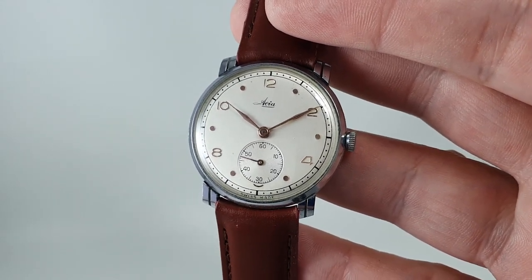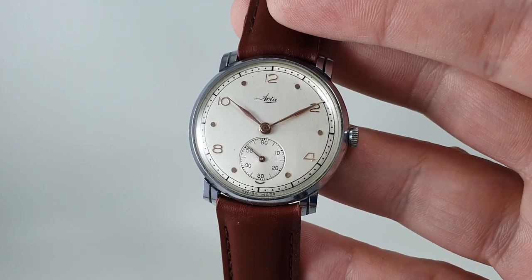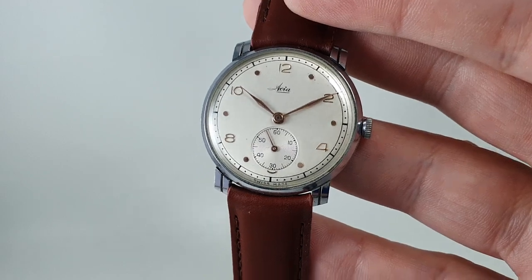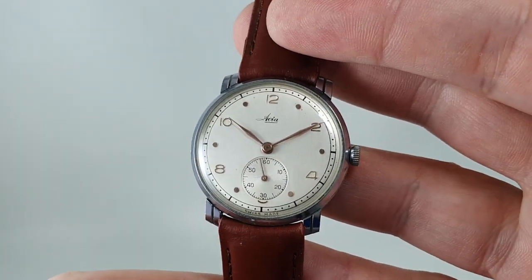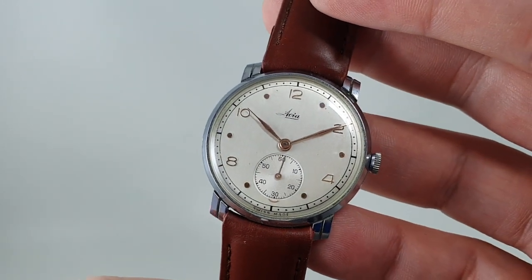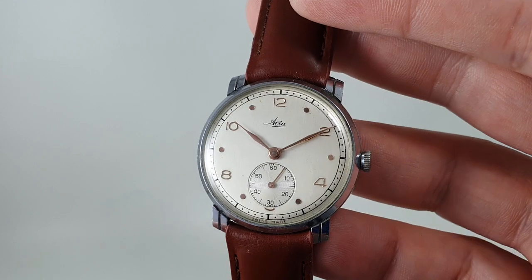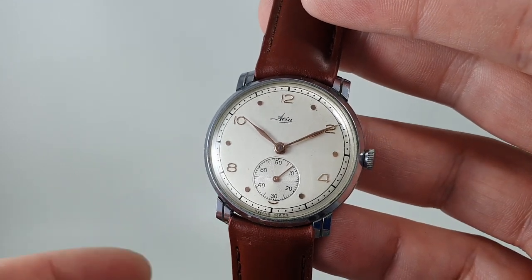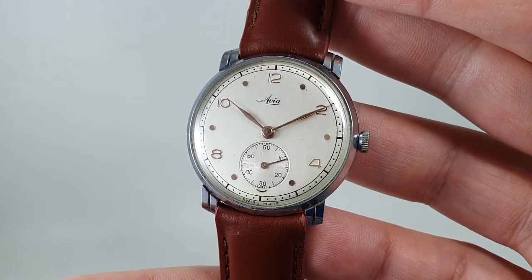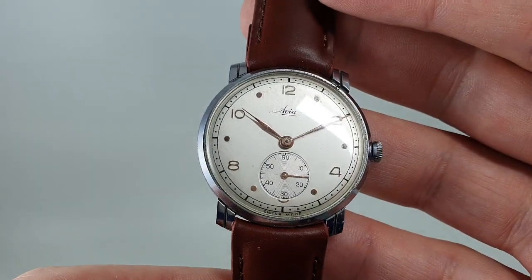In an era where most men's watches were between 30 and 33 millimeters, watches larger than that were known as oversized, and this is a 35 millimeter case. Now it doesn't sound like a big difference, and 35 millimeters is actually quite small by modern standards, but a lot of people when looking at old watches think, well, I don't want anything too small, and they buy the oversized ones — and when it's in this condition, you can see why they would.